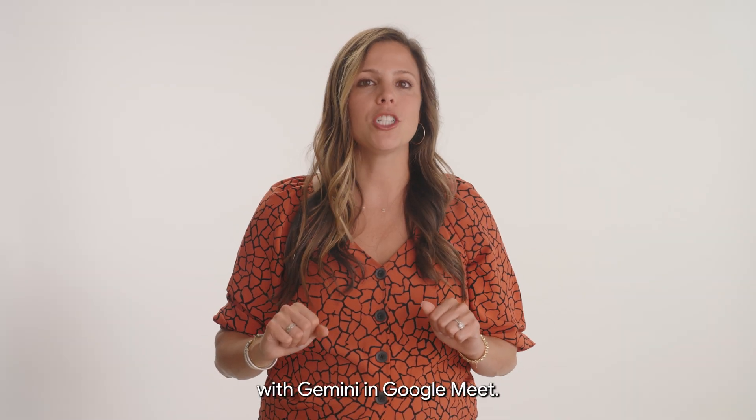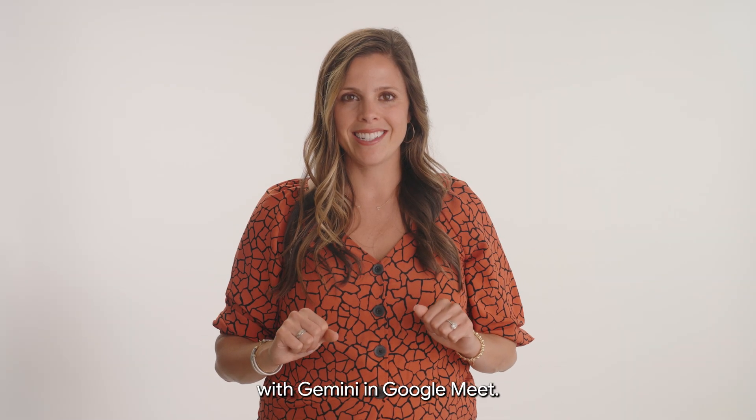Today, we'll show you how to take notes with Gemini in Google Meet. Let's get started.